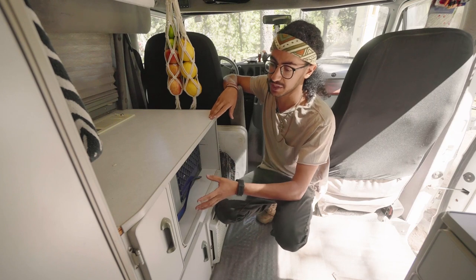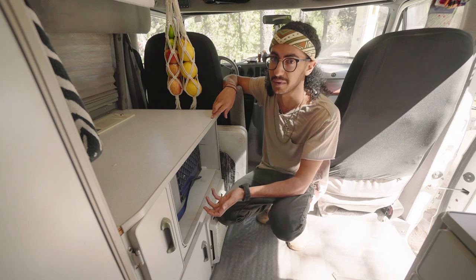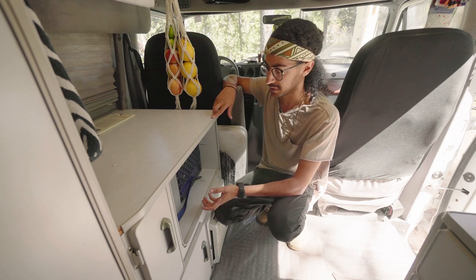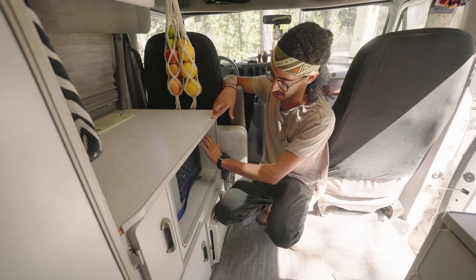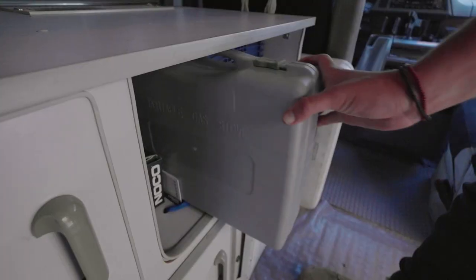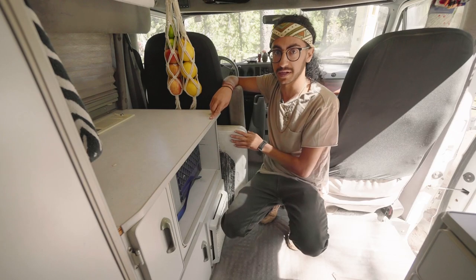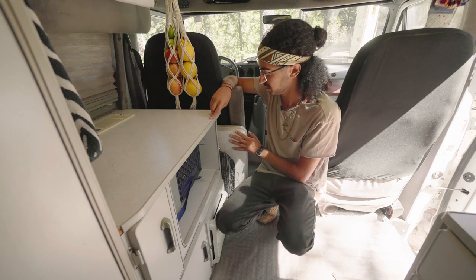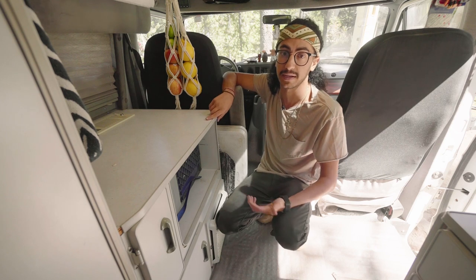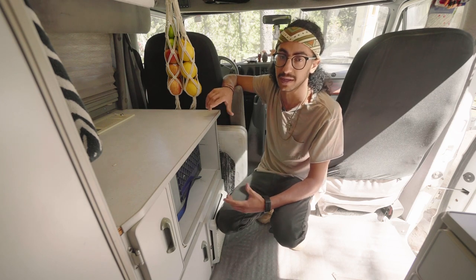This space was originally designated for a microwave when I bought the van, but I decided to take it out because it only ran when plugged into shore power or running a generator. I replaced it with a basket of dry snacks and dry foods, and I have my single burner camping stove right here so I can grab that and take it outside to cook. Behind the driver's seat I store my folding table, which has been really clutch for hosting friends camping and cooking outside.